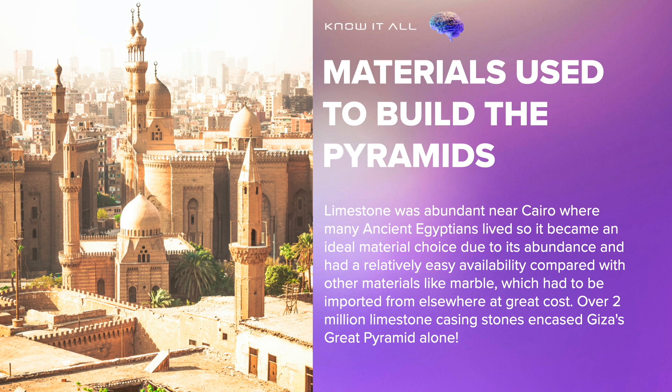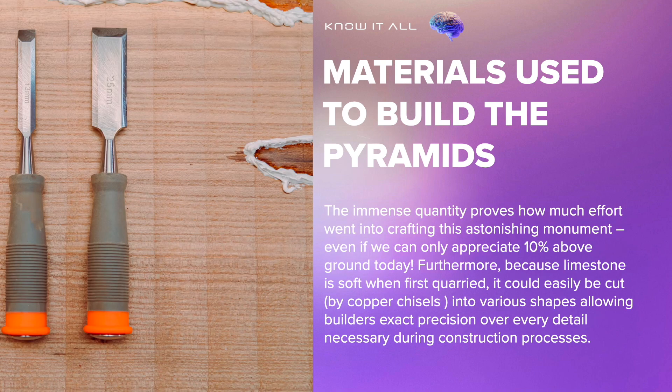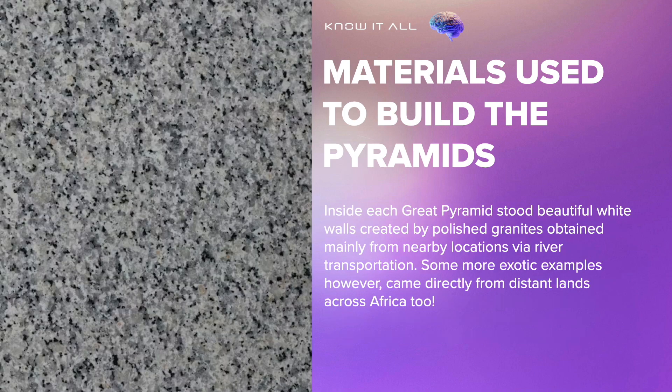Over two million limestone casing stones encased Giza's Great Pyramid alone. The immense quantity proves how much effort went into crafting this astonishing monument, even if we can only appreciate 10% above ground today. Furthermore, because limestone is soft when first quarried, it could easily be cut by copper chisels into various shapes, allowing builders exact precision over every detail necessary during construction processes.